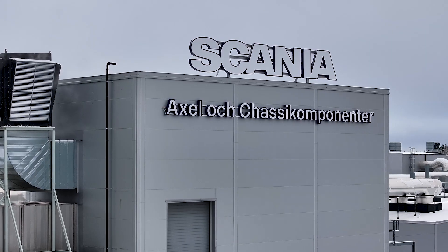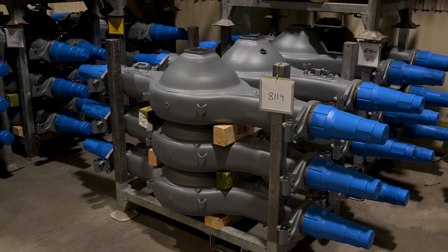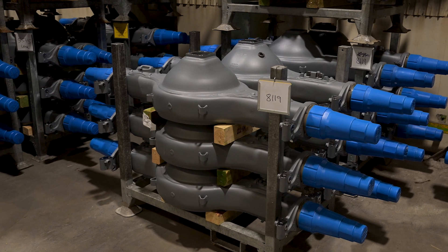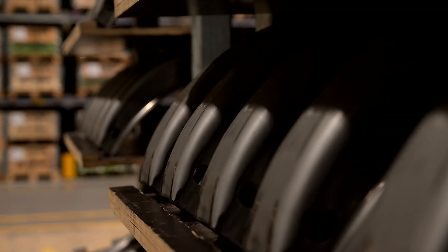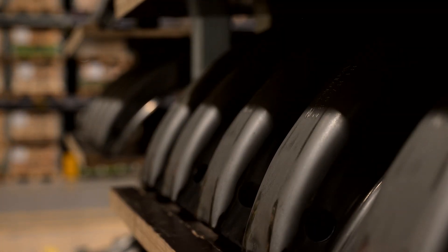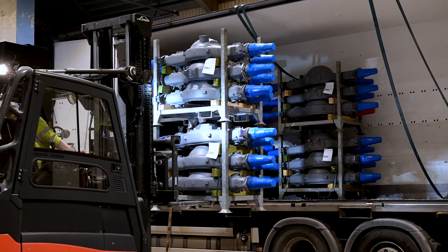Luleå is Scania's centre for production of high-strength components such as rear axles, cross-members and side-members for chassis — the vehicle's load-bearing framework. We deliver daily to Scania's chassis production in Södertälje, Svolle and Ångåsjö.